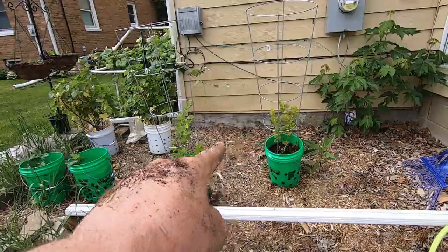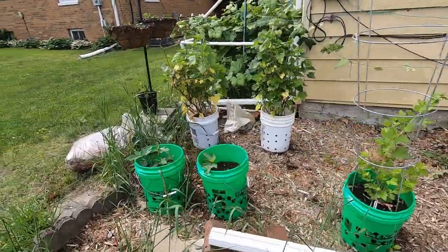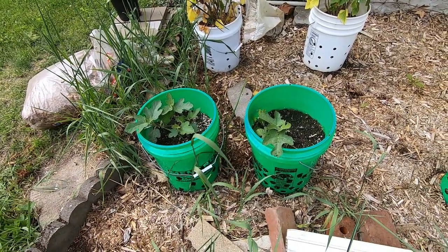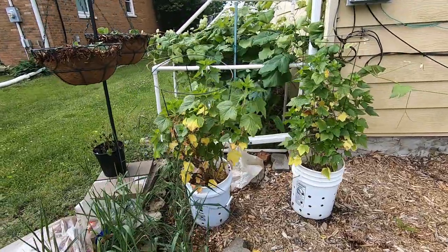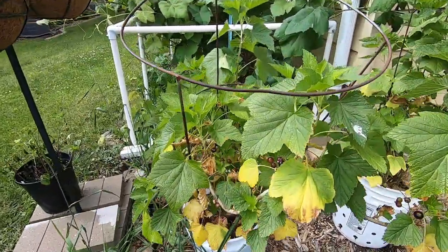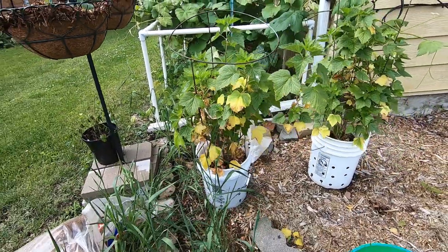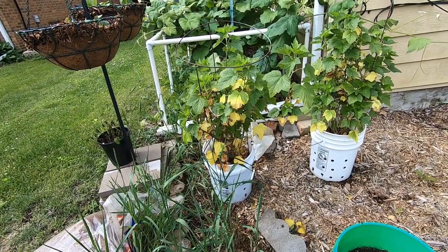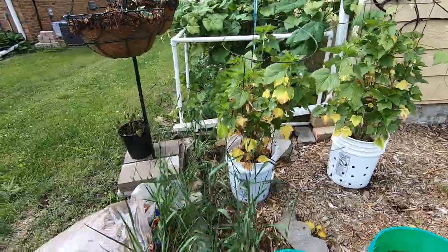Over here, these are my gooseberries. I don't expect to get anything out of them this year. This is my do-over on my figs — I don't expect anything out of them either. The currants... I'm getting something, but something's happening to the leaves. I'm not sure what that is. So if anybody knows what could possibly be going on with my currants, let me know. I'm thinking about planting it in the ground now that it seems to like this area.